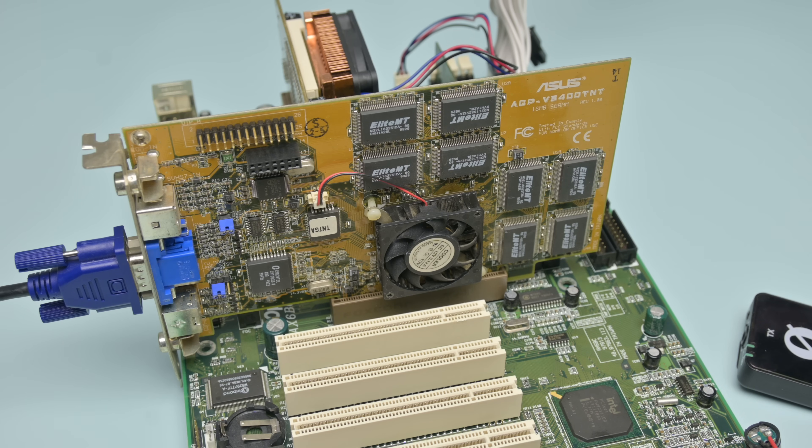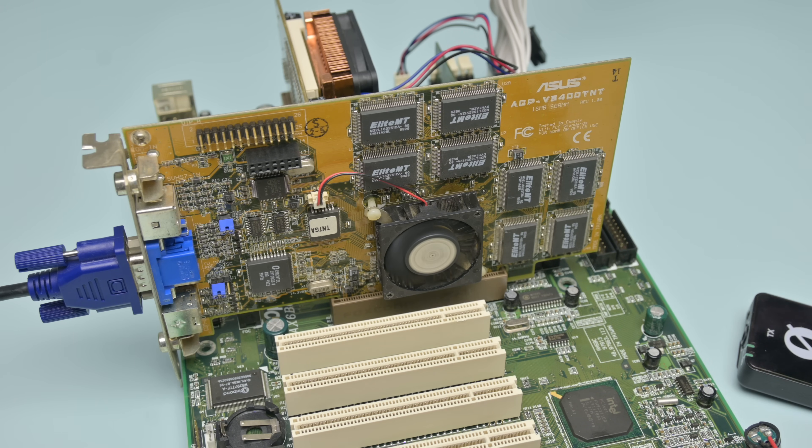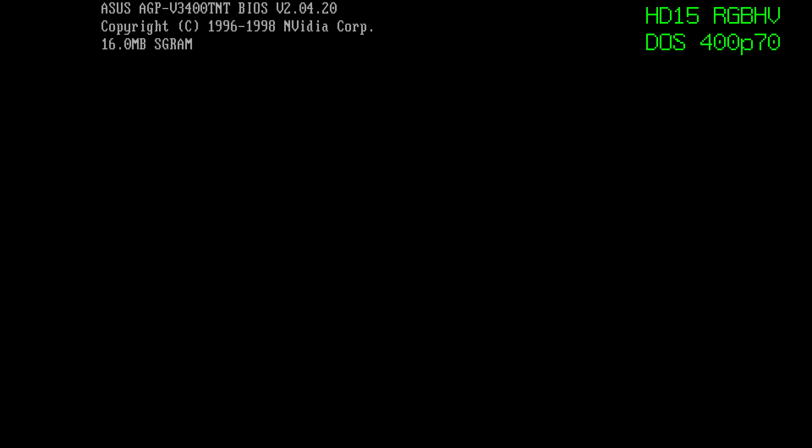The card just arrived and the very first thing I do is testing it, because it might have to go back to the seller if it doesn't work. So here it is on a Pentium 3 test bench. The fan is spinning, it's looking good. Let's wait for the POST beep — here it is. And we can see a picture on the monitor. Beautiful.